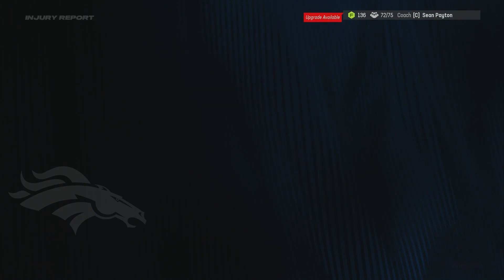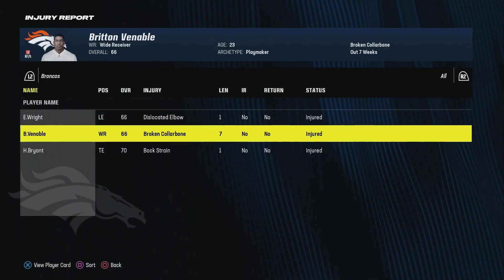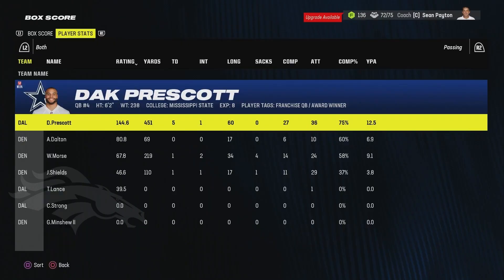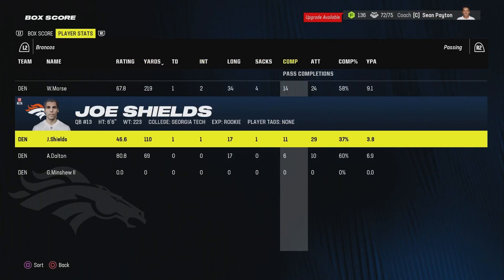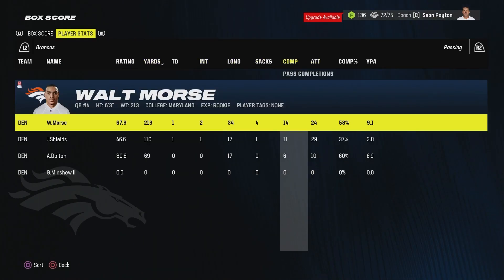We do have one injury — Britton Venable broke his collarbone in the sim and is going to miss seven weeks. Looking at the passing stats: Morse and Shields had very similar attempts, but Morse had way more yards.